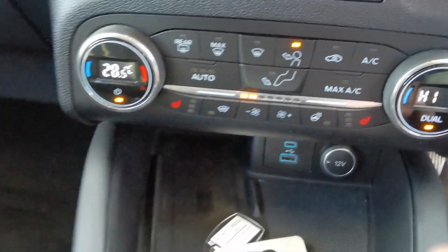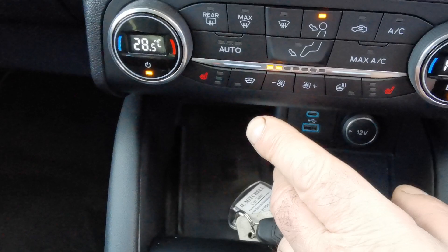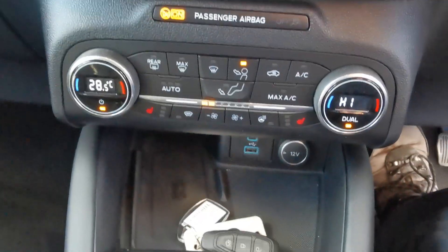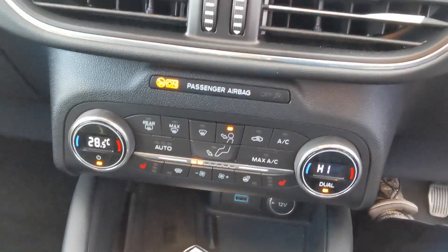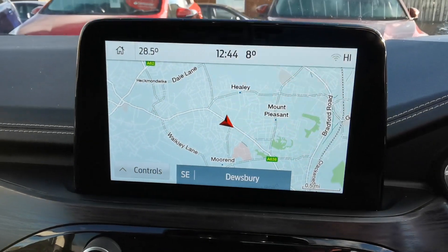This car has heated front seats, a heated steering wheel, dual climate control, quick-clear front screen, and the media system features full-screen navigation.